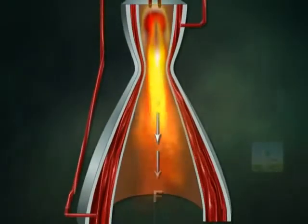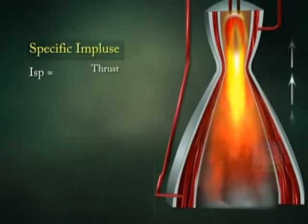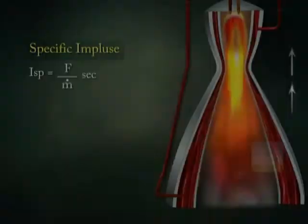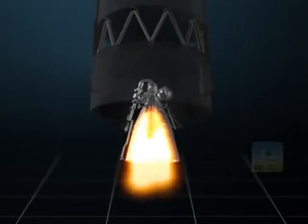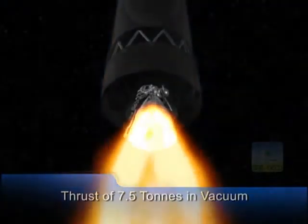The efficiency of the propulsion system is measured in terms of specific impulse, defined as the thrust produced per unit mass flow rate of the propellant. The higher the specific impulse, the greater the energy produced per unit quantity of propellant. The specific impulse of cryogenic propulsion is superior compared to that of solid and liquid propulsion. The cryogenic upper stage engine of GSLV is capable of developing a nominal thrust of 7.5 tons in vacuum.